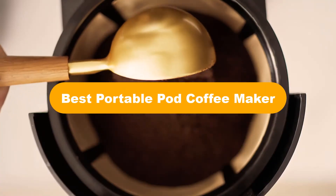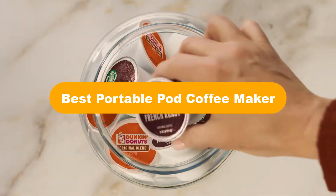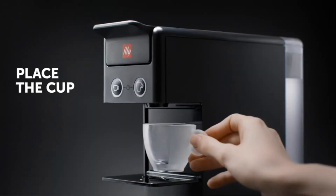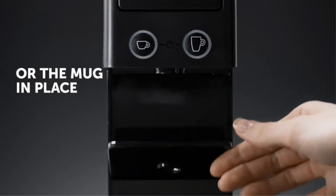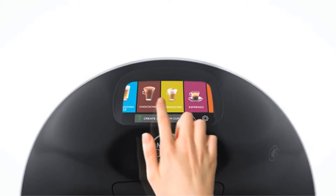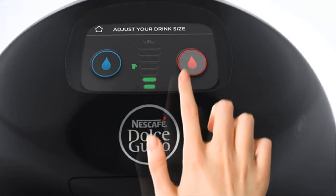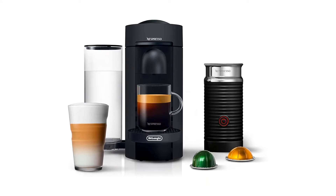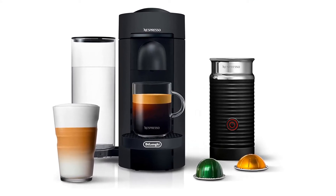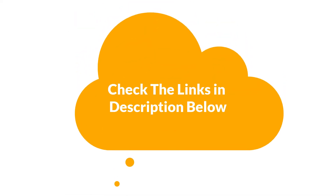Hello good people. Today we are going to cover five best portable pod coffee makers in the market, which are the best for you considering some unavoidable factors that you might miss out without watching this video. Here we are going to give you an impartial review to help you out to find the best from a plenty of irrelevant products. For more info and updated pricing of the products mentioned in the video, make sure to check the links in the description below.